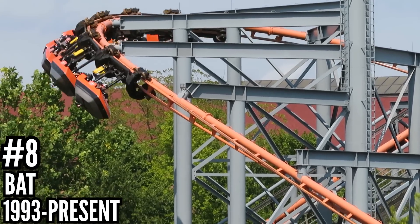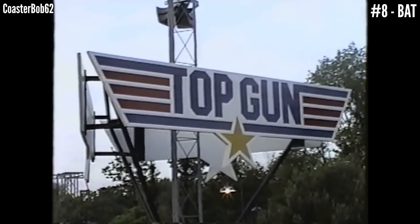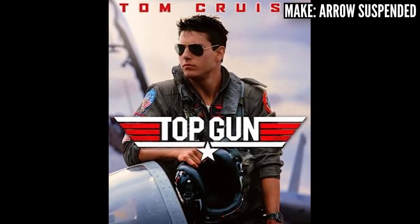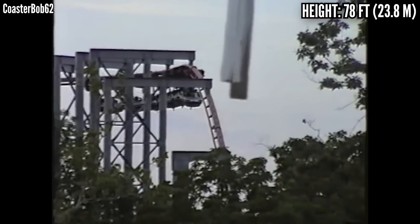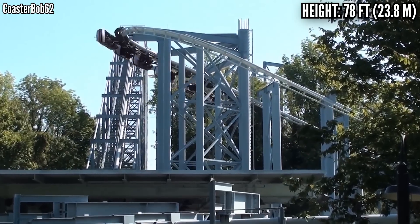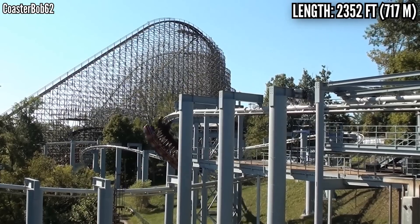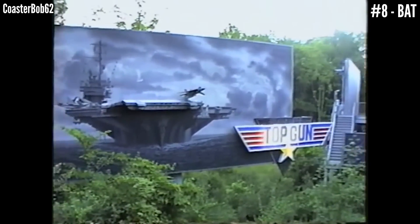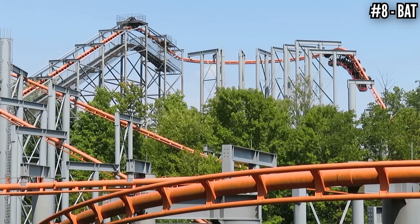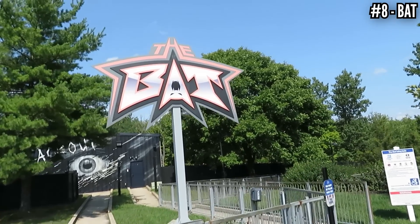Number 8: The Bat, an Arrow suspended coaster, opened in 1993. The first coaster to open under Paramount's reign was Top Gun, themed to the 1986 film starring Tom Cruise as a Navy fighter pilot. With riders under the track and swooping around, the train swinging out 90 degrees, it did a good job simulating a fighter jet. Standing 78 feet tall and starting with a straight drop, hitting 51 miles per hour, covering 2,352 feet of track — it's a short ride, but it's a furious one. My current favorite Arrow suspended coaster. When Paramount sold the park it changed to the more generic name Flight Deck, and for the 2014 season the gray track was painted orange and it was renamed to The Bat, paying homage to the park's original suspended coaster.